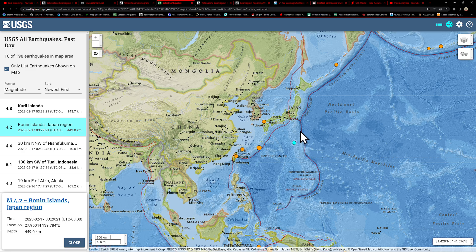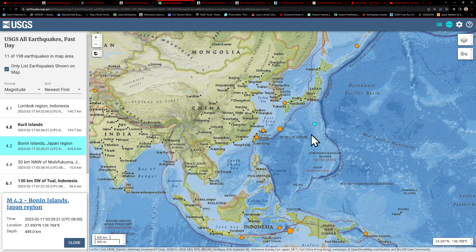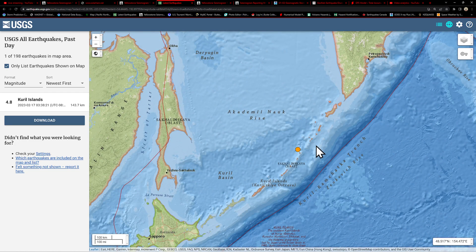We definitely have to pay attention to the movement upstream — that includes the Izu Trench, Mariana Trench, potentially the Japan area as well, but upstream regions above that 449 kilometer level. The Kuril-Kamchatka Trench has a deep earthquake right in our watch zone for the mega quake — 4.8, 143 kilometers deep.